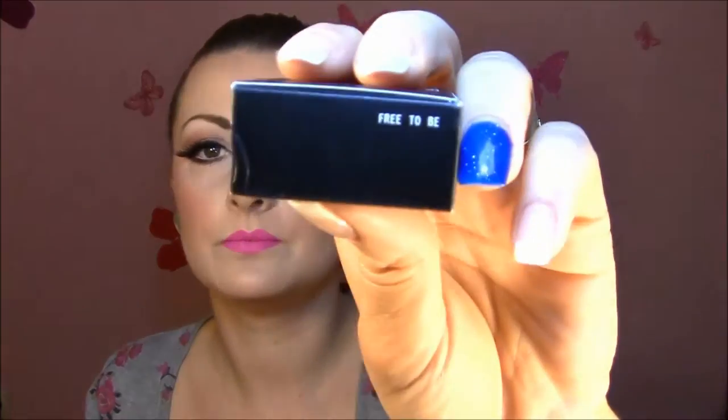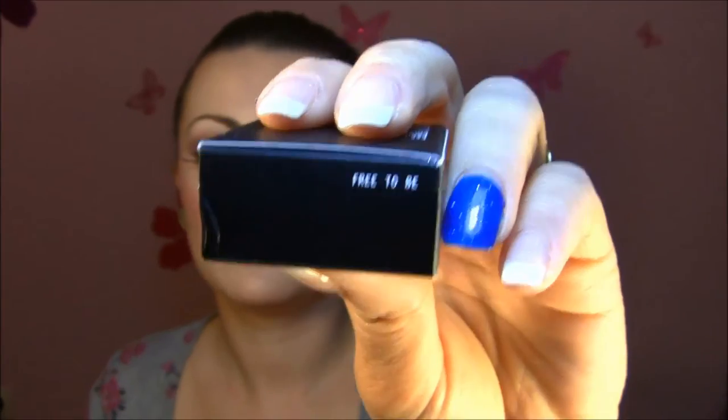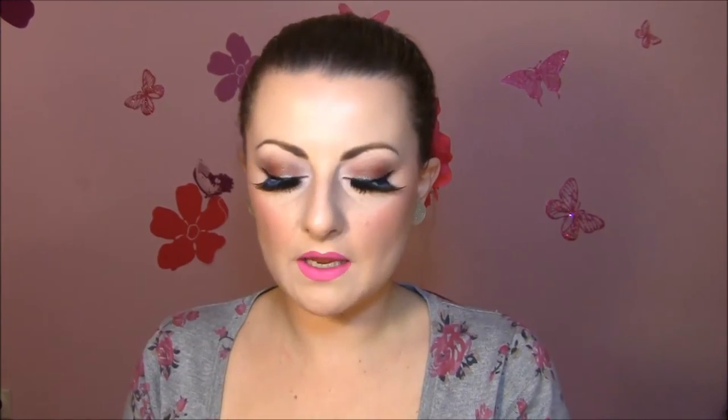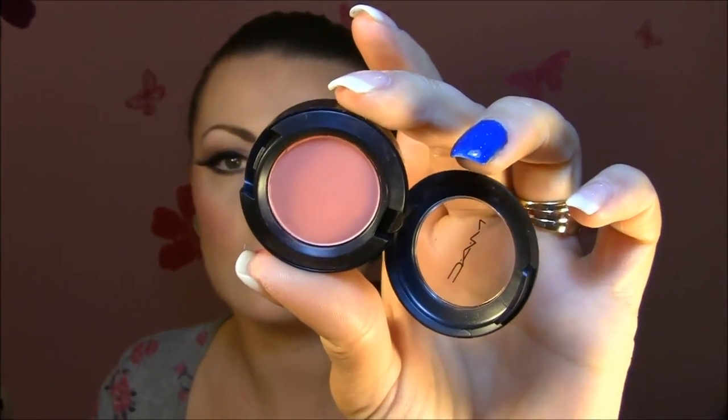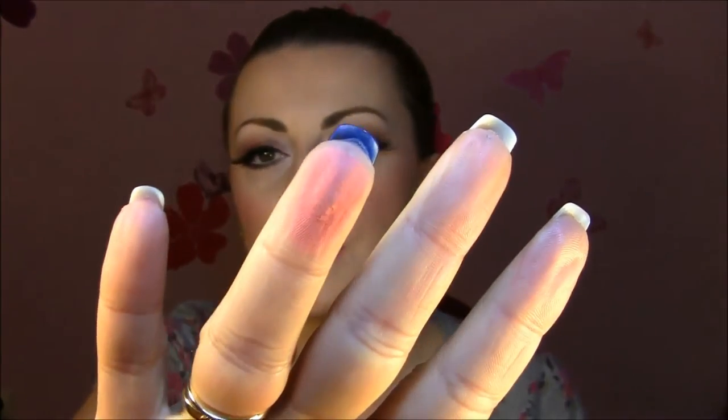The next eyeshadow I'm so, so in love with is Free to Be, which is the most beautiful coralish pinkish color ever. This is a matte finish also. I'm going to swatch this out — all the eyeshadows are super, super pigmented.